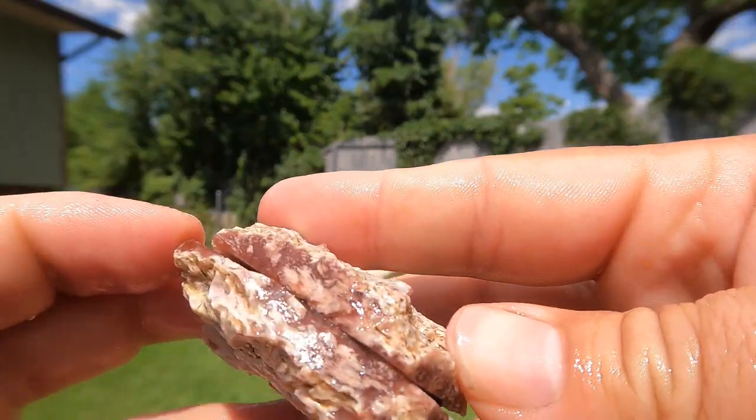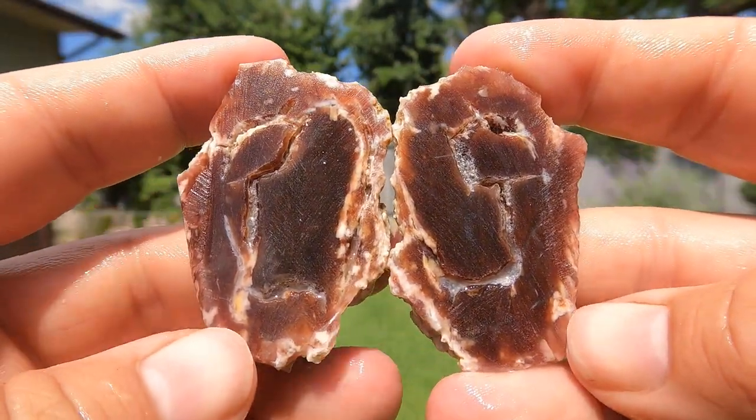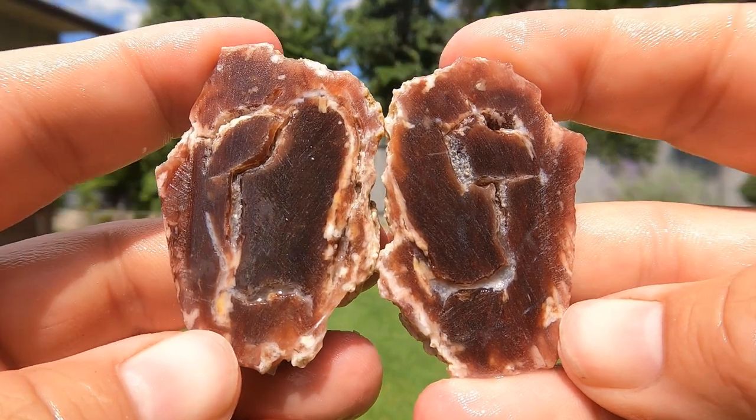So here's some of that Nevada pinker wood. Whoa, it's very dark inside, actually. Huh. Much darker.